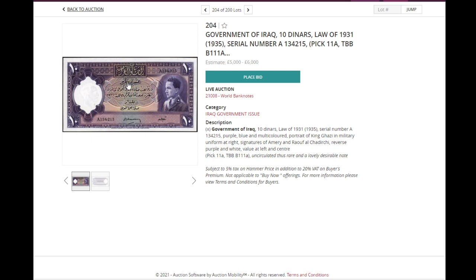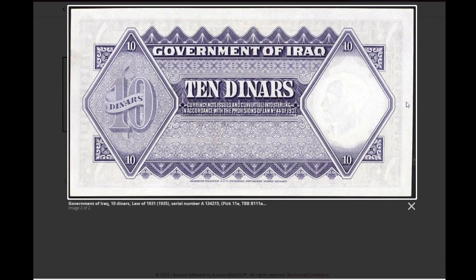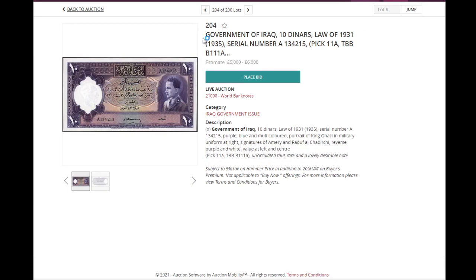Now, some unissued, uncirculated and absolutely rare notes — Iraq 11A. The banknote itself is quite monochromatic, but you just don't see this banknote very often. Uncirculated, though the corners have something and there's some material on the side. But it's a beautiful banknote, and it will probably sell for a bit over 5,000.